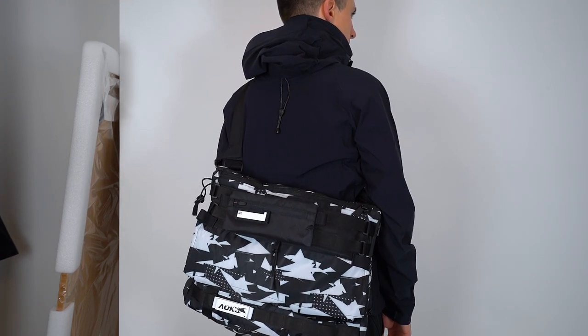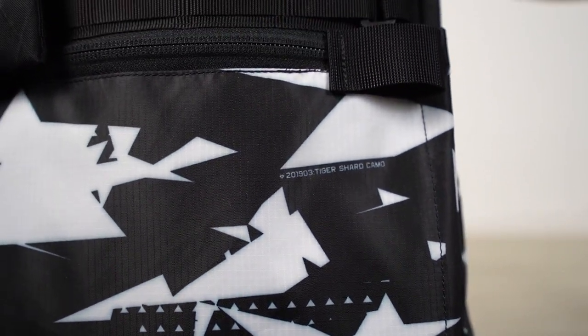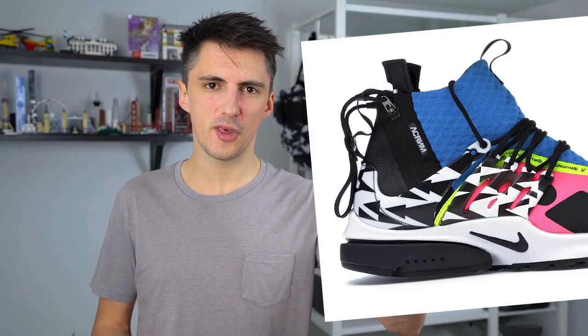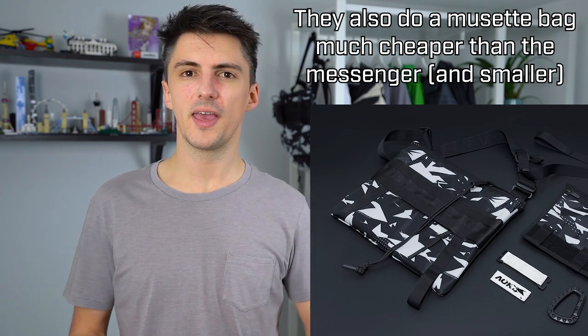Another thing to note on the pattern: it's not quite pin-sharp. With a material like this it's very difficult to print with absolute perfection, and you will notice some bleed on the edges of those white shard patterns if you look close up — though it's not noticeable at general outfit-viewing distance. The pattern might also feel very loud on a full messenger bag. Where it really lends itself is on smaller details like a pouch. In fact, Aoku did release a little pouch with the same Tiger Shard Camo design, and that sold out first — so that's definitely something worth doing more of.